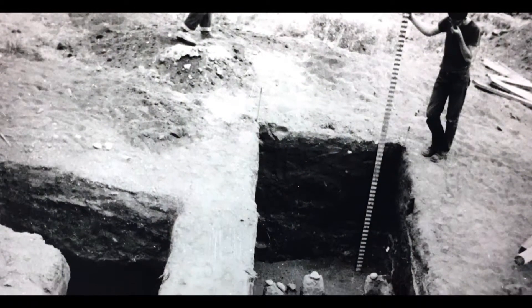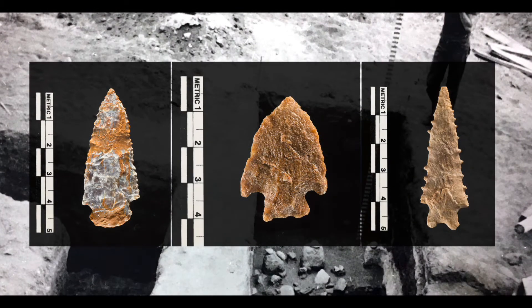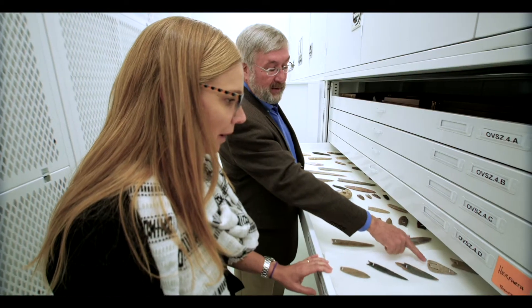One of the things that's been most surprising to us is the antiquity of the earliest occupation there. We now know that the earliest occupation is at least 9,000 years old — something that is seldom preserved.